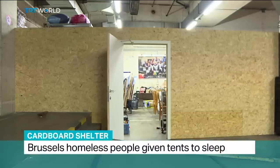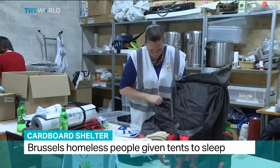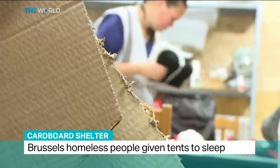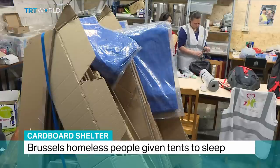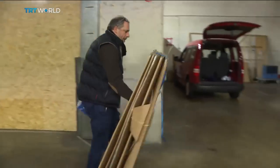In this lockup under a Brussels railway station, a group of volunteers who call themselves Call of the Heart are putting together bags with sleeping mats and warm clothes to hand out to the homeless. Now they're also taking around a new origami cardboard shelter to keep people out of the wind.